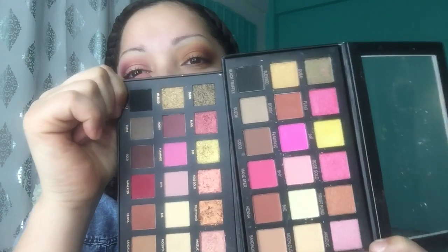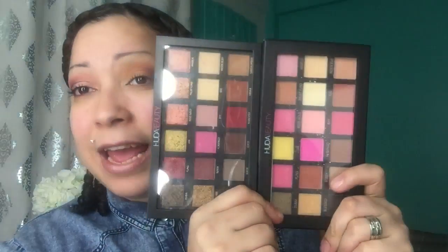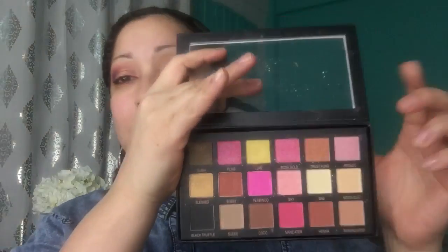I just wanted to do this video in case anybody out there gets the Huda Beauty palette and wants to know what to look for as far as spotting a fake. There you go guys, raw and uncut - it's plain as day.